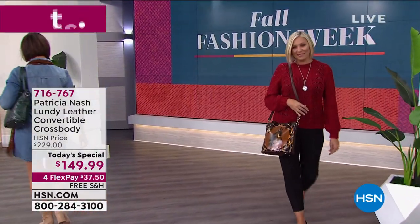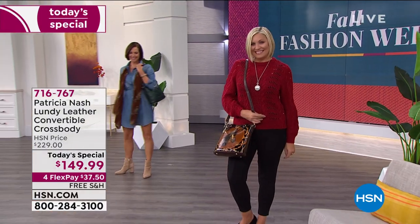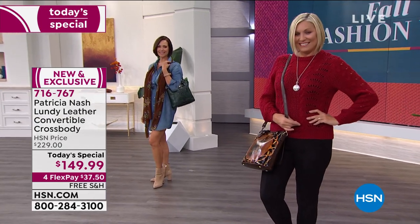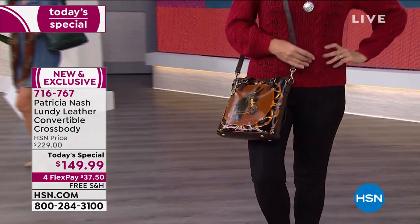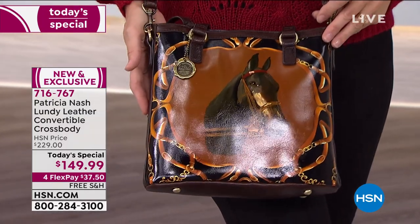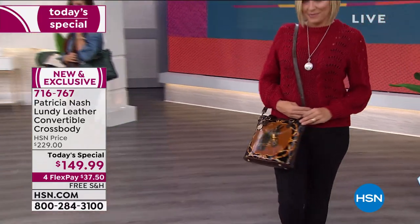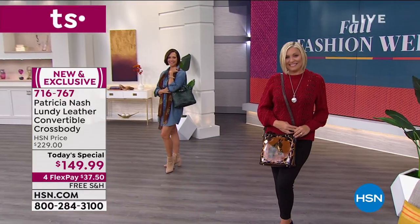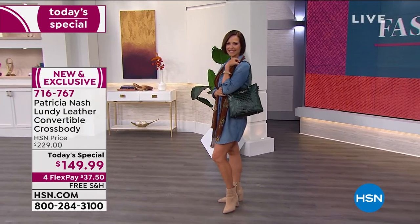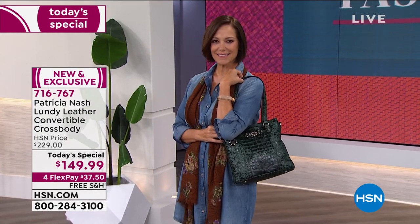We're going to go through all of the choices. We are shipping it to you for free, and it is an absolutely incredible price — the best value we have ever offered this entire year for Patricia. You see the HSN price of $229. Well, today we have it $80 off for one day. And at 10:02 in the morning, half the quantity for the day is already gone. It's only $149.99.